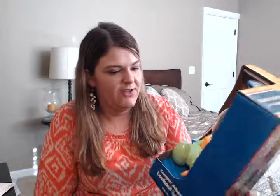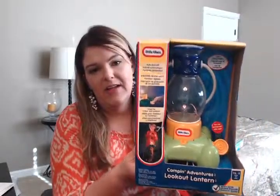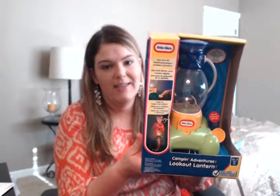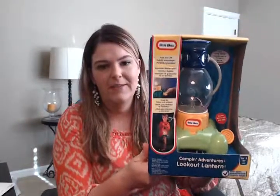We also got this little Tykes Lookout Lantern, for ages one and a half to five years old. We love going camping in the summertime and my son's birthday is in July, so we figured this would be a great birthday gift to give him before a camping outing. It was $24.99 retail, so we paid about $12.50 for it.